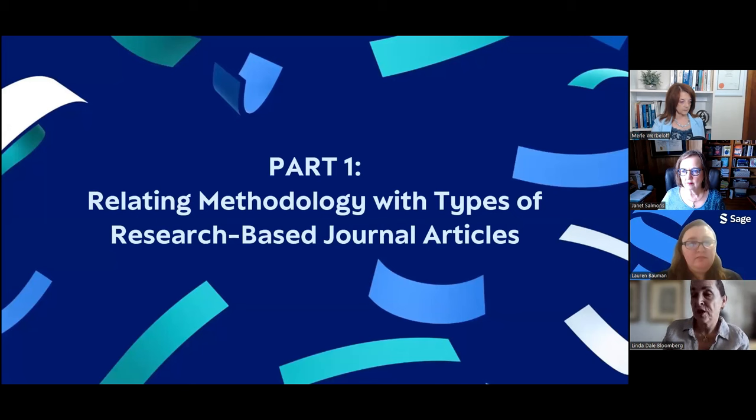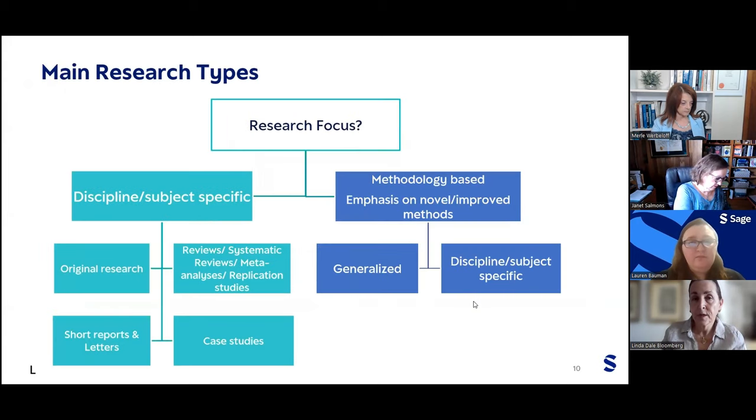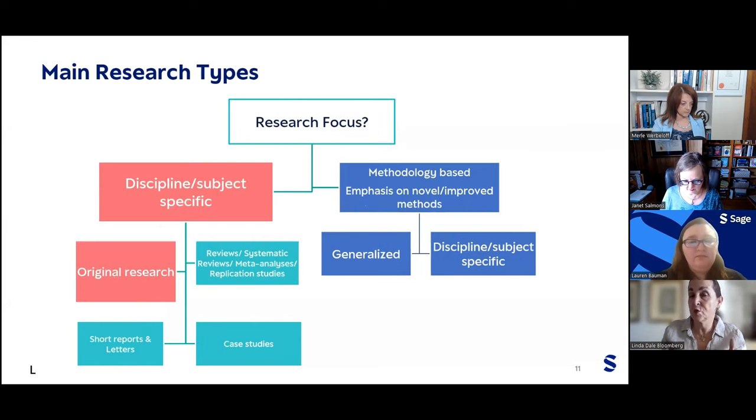Today's presentation has two parts. Part one is relating methodology with types of research-based journal articles, and part two is the considerations for selecting a journal. When we consider research focus, there are really two large areas: one is discipline or subject-specific focus, and the other is a methodology-based focus, where the emphasis is on novel or improved methods. Under discipline or subject-specific, we can have original research publications, reviews, systematic reviews, meta-analyses and replication studies, short reports and letters, and case studies. On the methodology-based side, we can have generalized or discipline-specific journals.